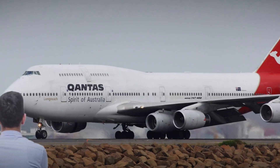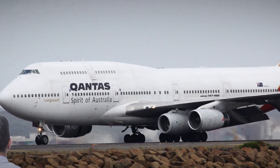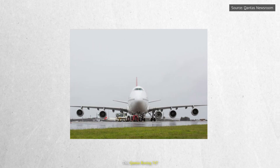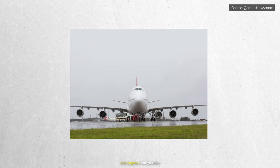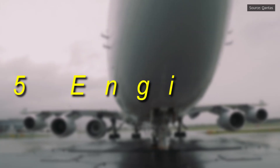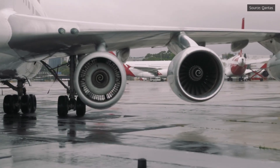You blink, look closer, and realize this isn't your usual 747 jet. This Qantas Boeing 747 isn't flying with a standard four-engine configuration. It's carrying five. Yes, five engines. And no, you're not imagining things.